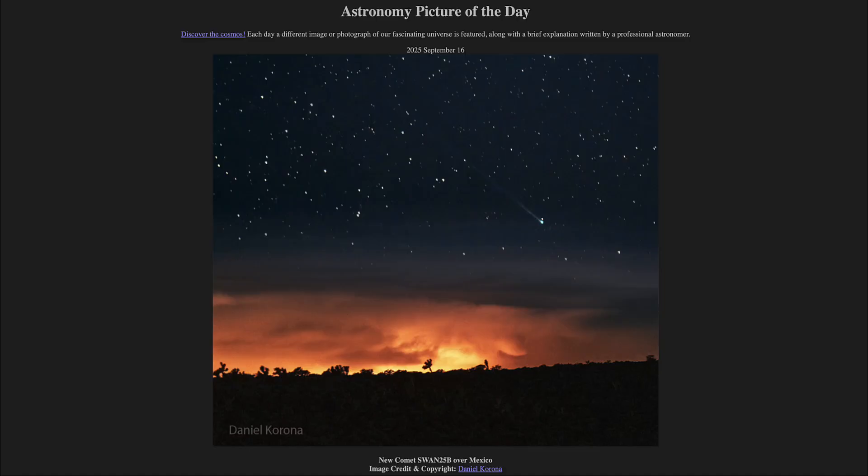Greetings and welcome to the Astronomy Picture of the Day podcast. Today's picture for September 16th of 2025 is titled New Comet SWAN 25B over Mexico.